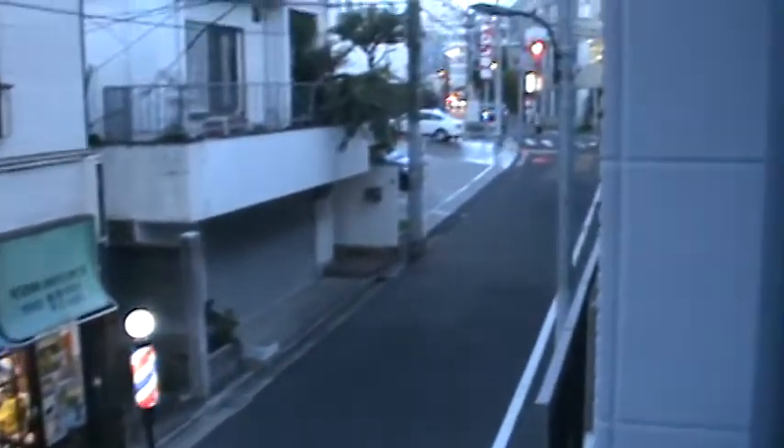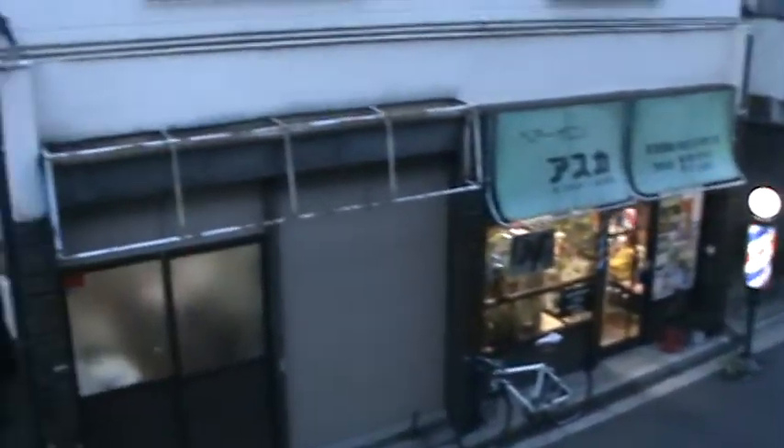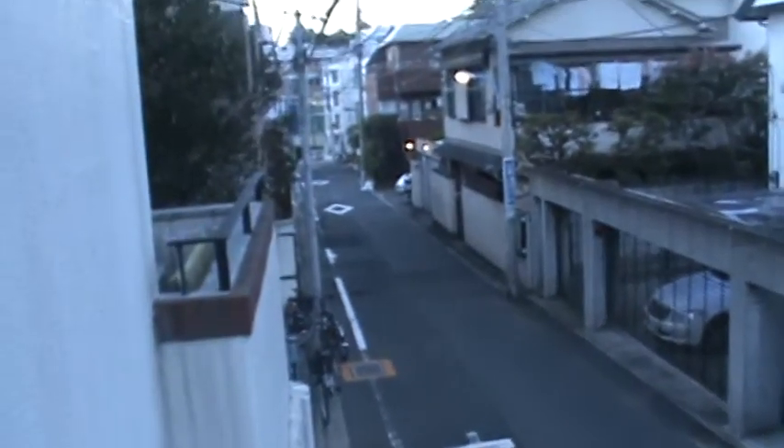Last but not least is our balcony, which we technically don't really use — one, we don't have a great view, and two, it's very hot so there's no point going out. It's also very small because the air conditioning unit takes up so much space. This is where we put our trash out — Americans tend to have a lot of trash — and with the AC going, there's really no point in going outside.